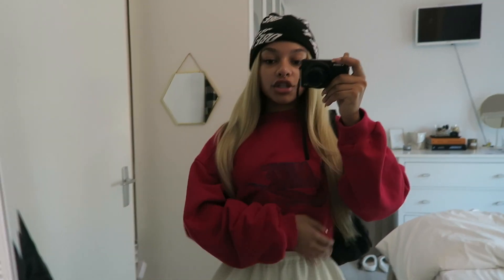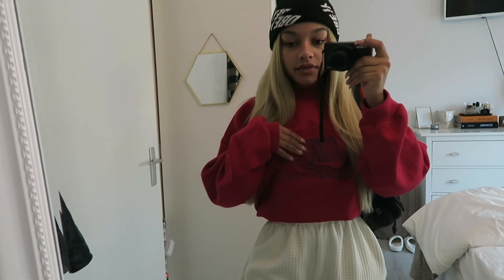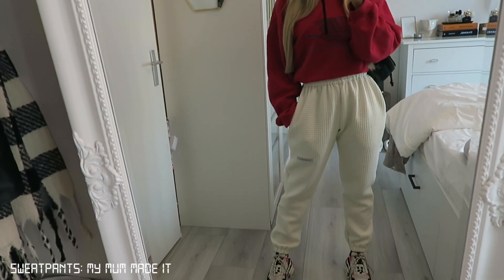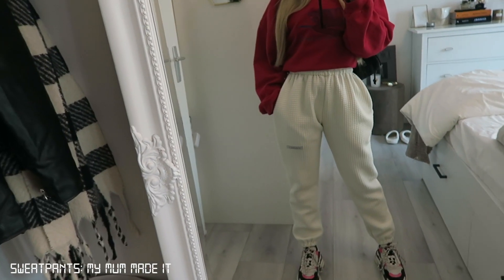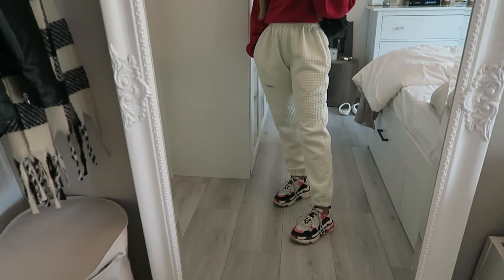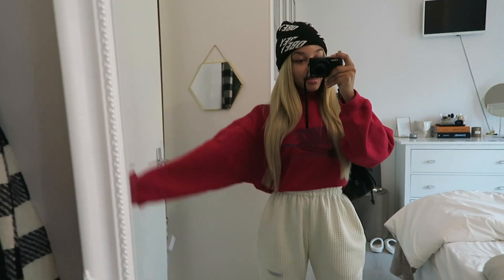This sweatshirt is vintage — my best friend Luca thrifted it and then gave it to me, and I really love it. My sweatpants are from Mom Made It; I absolutely love these and I wish I had them in every color. My shoes are Balenciaga and my bag is from Urban Outfitters. Yeah, that's my outfit for today.